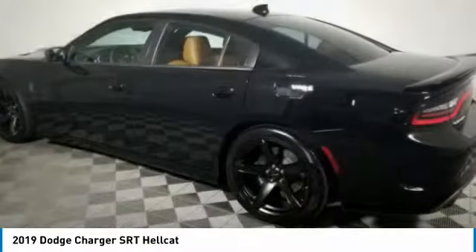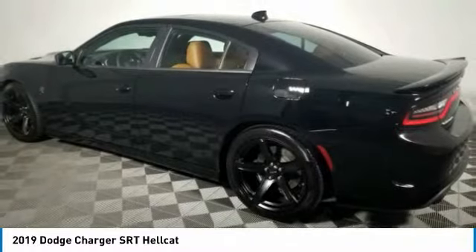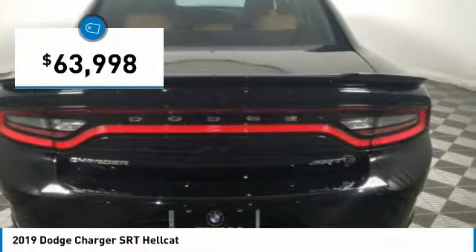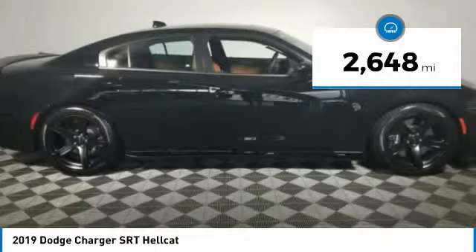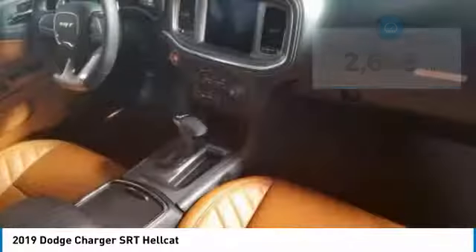Peace of mind comes standard with the Charger's 5-star government front and side impact crash test rating, and is priced below $65,000. This vehicle has less than 3,000 miles. Here are some of this vehicle's great options.